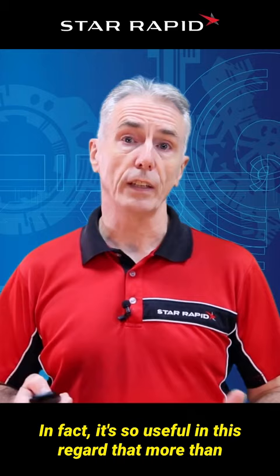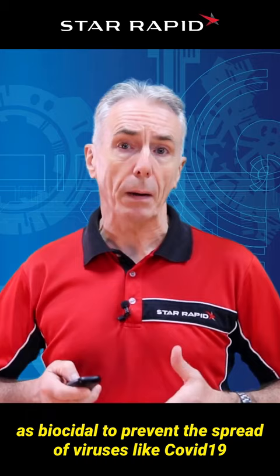In fact, it's so useful in this regard that more than 400 different copper alloys have been approved by the FDA as biocidal to prevent the spread of viruses like COVID-19, the only raw material to be so designated.